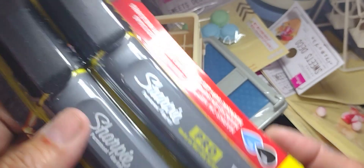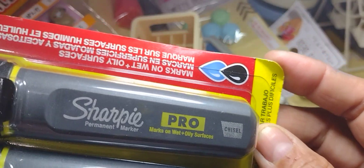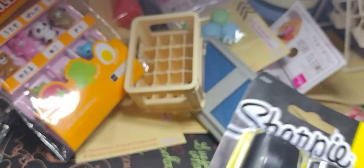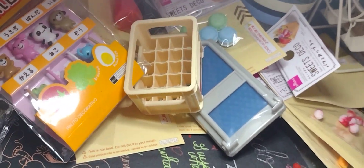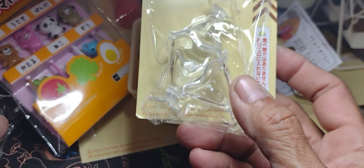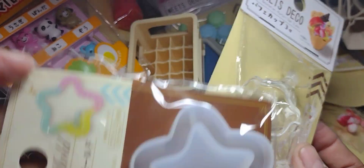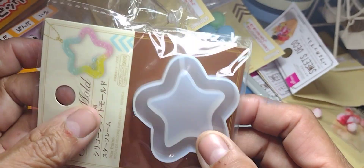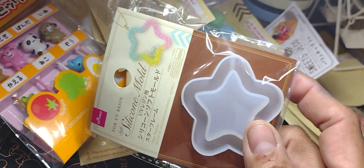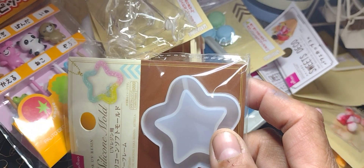I didn't buy this from Daiso or Dollar Tree — I got it from one of those big brand stores. Look at this — it's a Sharpie that writes on anything, marks on wet and oily surfaces. I don't know, it just looked like something I should have. I also bought two sets of star molds. I have some similar molds already, but I said let me see how it works out because I want to start using more resin.